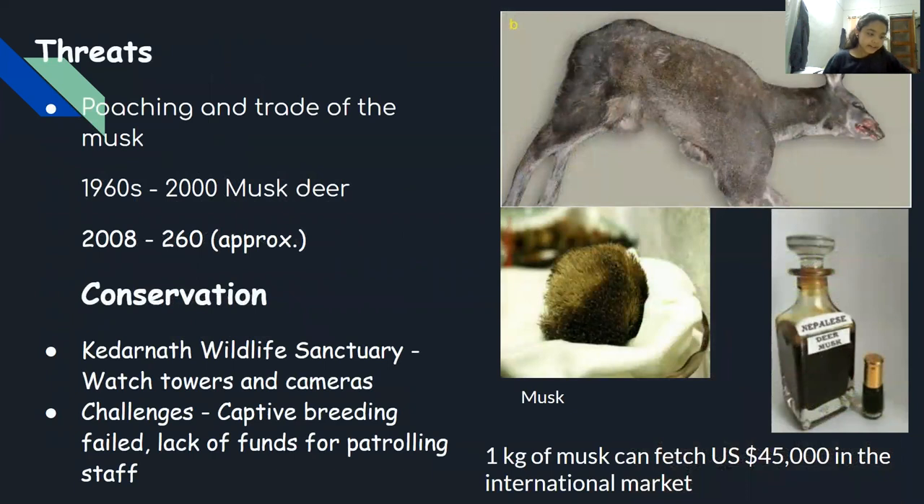As the musk of the male deer is a source of perfumes and medicines, hunting and trade of the musk is the main threat to the species. Some steps have been taken for its conservation. Kedarnath Wildlife Sanctuary has watchtowers and camera traps to prevent poaching, but there are challenges. Captive breeding failed as the animals died of diseases in captivity. The sanctuaries where the musk deer is found don't have enough funds to employ forest guards.